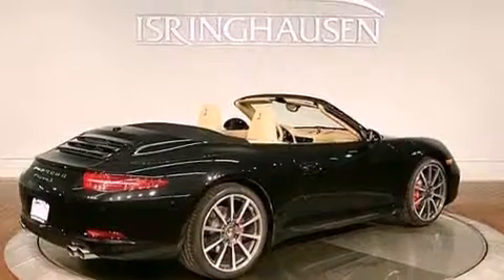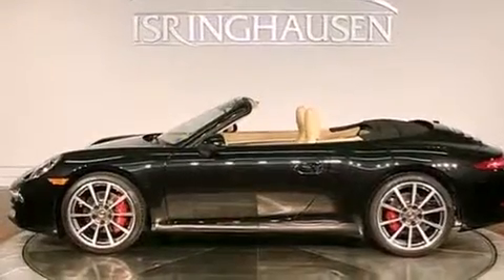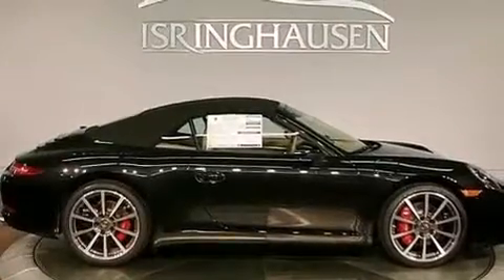Its top features include a multi-link rear suspension, a locking differential, a navigation system, a heated steering wheel, heated seats, XM satellite radio, and a tire pressure monitoring system.